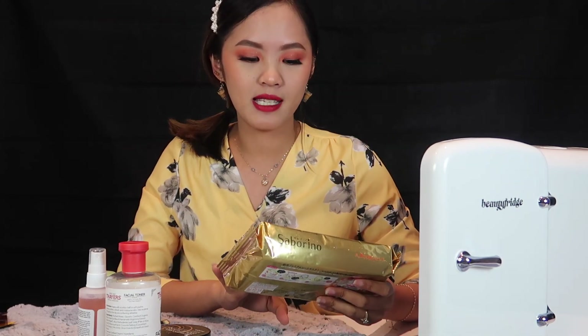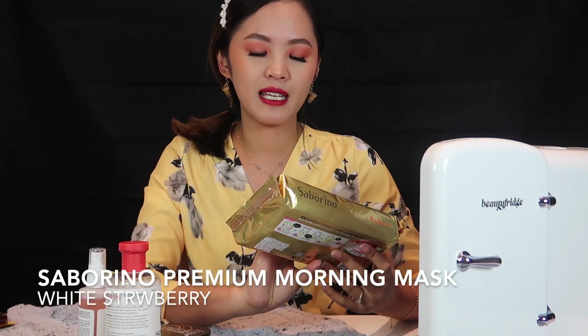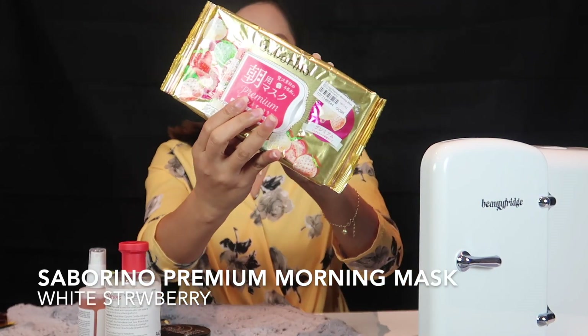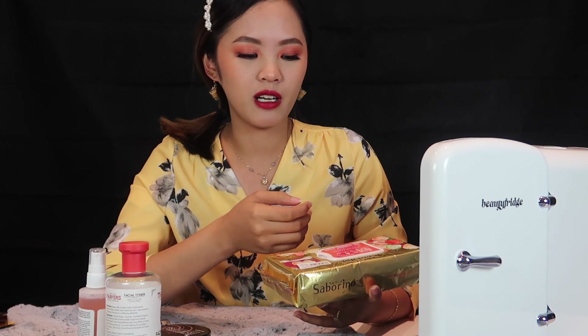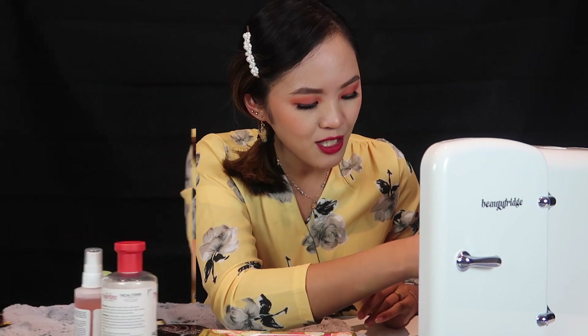I also have one of my favorite face masks. I bought this one from YesStyle — this is the Sabarino Face Mask White Strawberry. At YesStyle there are a lot of different face masks and I find them very cheap. This pack has 28 masks and costs around 30 bucks, so I only paid around a dollar for each mask. That's super value compared to other face masks that cost around 3 to 5 dollars and above each.